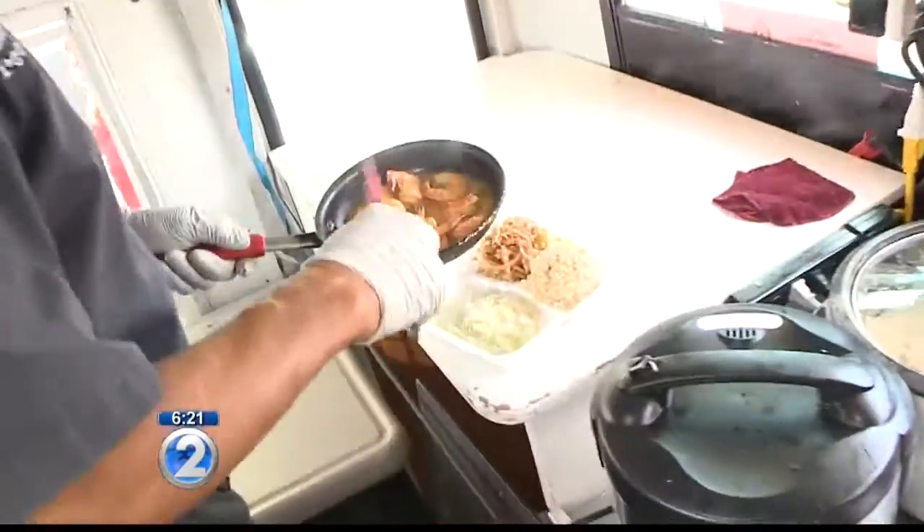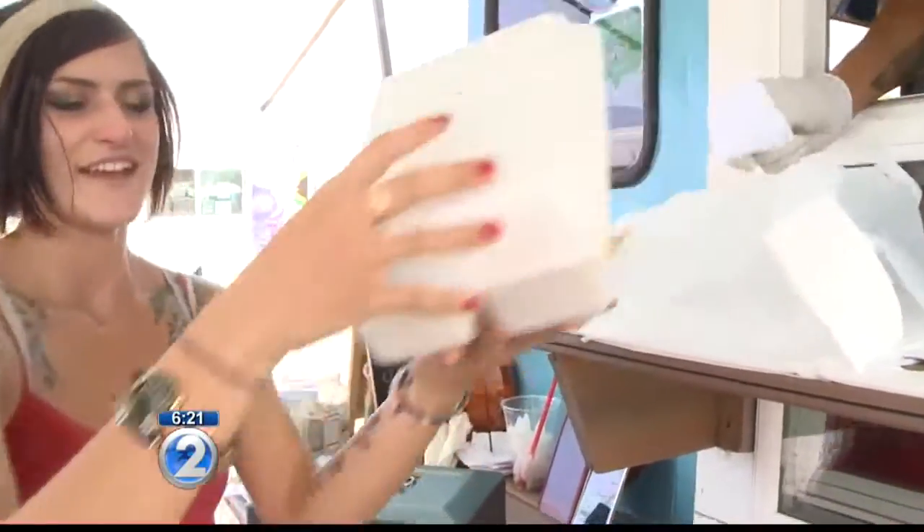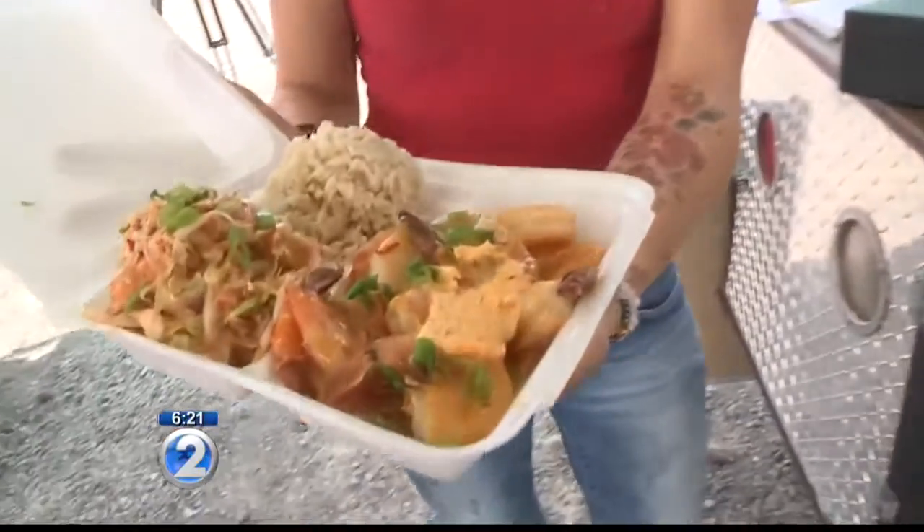Oh my gosh. Well, we got inspired by the North Shore shrimp trucks, but we wanted to take it up a notch. My husband's a chef, so we decided to offer sweet chili lilikoi, also some lime cilantro, and finally a spicy volcano shrimp. So you really kind of made it your own. We did. We tried to take it up a notch — bam!